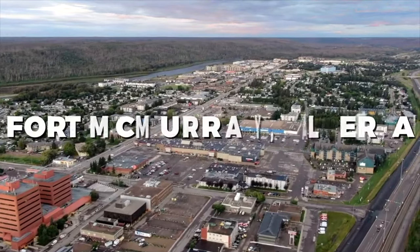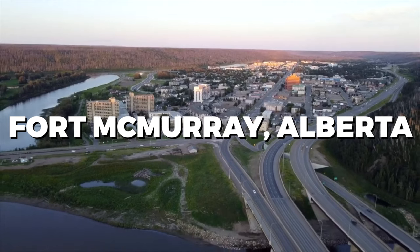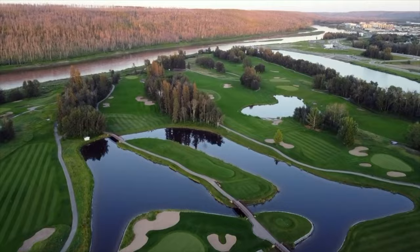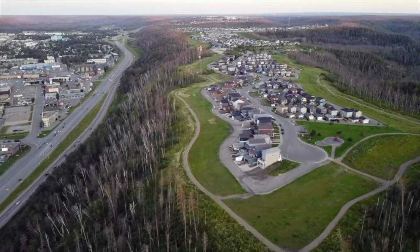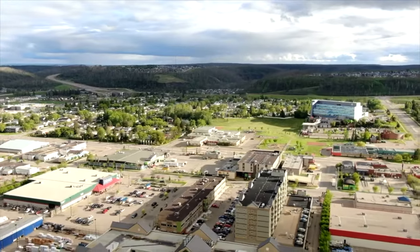What comes to mind when you think of Fort McMurray, Alberta? Known as the heart of the oil sands industry, this vibrant city has so much more to offer. In this video, we're going to explore the top things to do in Fort McMurray — from outdoor adventures to cultural treasures and unique experiences, we've got it all covered.